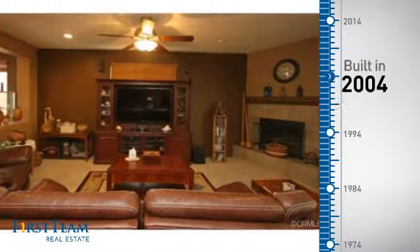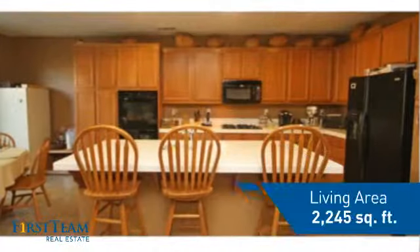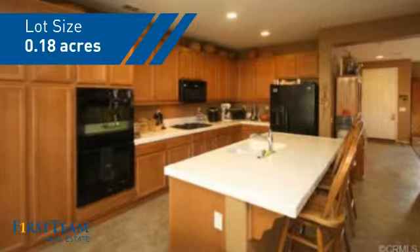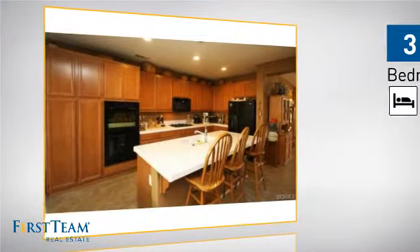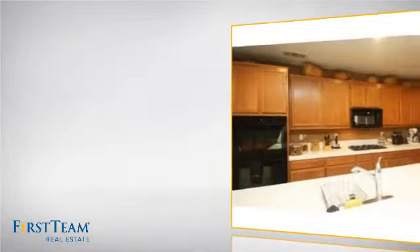This property was built in 2004 and features over 2200 square feet of space, giving you a spacious layout to play host or kick back and relax after a long day. Inside you'll find three bedrooms, so everyone has a private space to come home to, as well as two bathrooms.